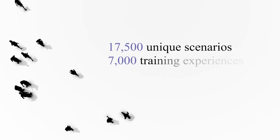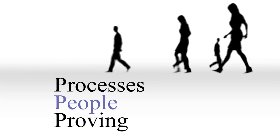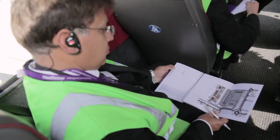Heathrow really wanted to understand what was happening around operational readiness periods – how do you learn lessons from previous challenges that have gone on around the world? Training thousands of people is no small task, and the range of experts included operational psychologists to predict how people would pass through the airport.